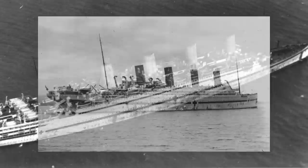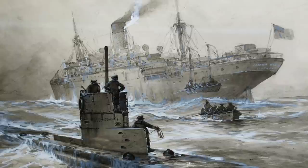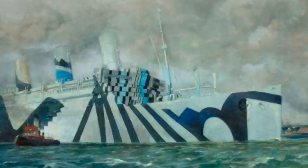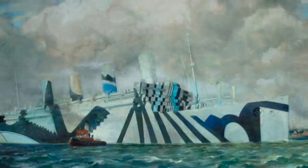In her stead, Britannic sailed for the Mediterranean and ultimately struck a mine and sank on what was supposed to be Aquitania's voyage. Due to the increased aggression of Germany's feared U-boats, Aquitania was laid up for several months before returning to service in November 1917, again as a troop ship.